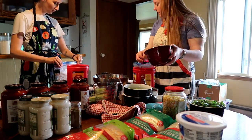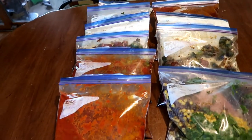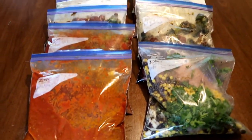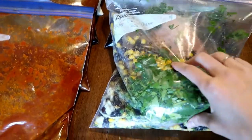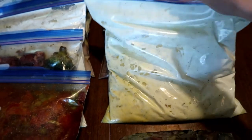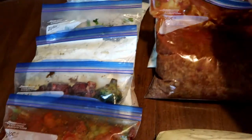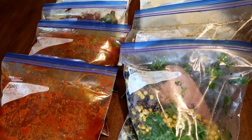Here's everything we came up with — with our lovely hand model Molly! We ended up with six meals per person. The meals include: cilantro chicken for tacos, beef teriyaki, beef and broccoli, white chicken enchilada bake, chili, and chicken broccoli alfredo. One of mine I'm actually making for dinner tonight. We did it!